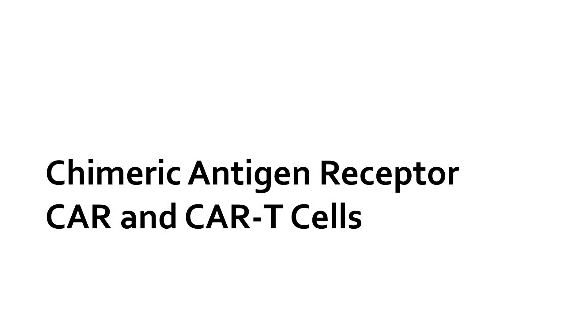Hello everyone and welcome to General Microbiology. In this video we'll be talking about a highly promising technology for cancer treatment, the chimeric antigen receptor, which is an engineered protein expressed in T-cells to serve as a living drug against tumors.